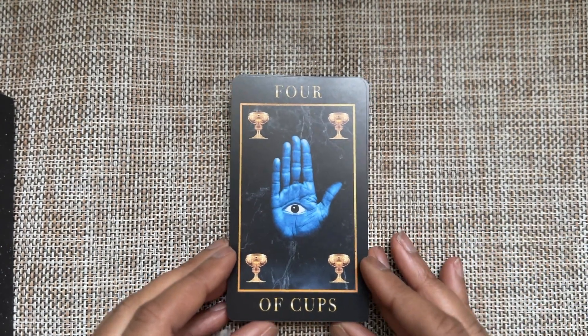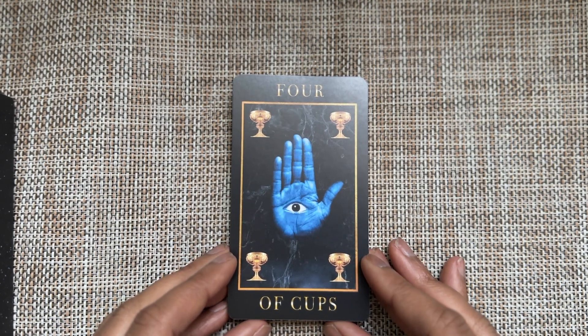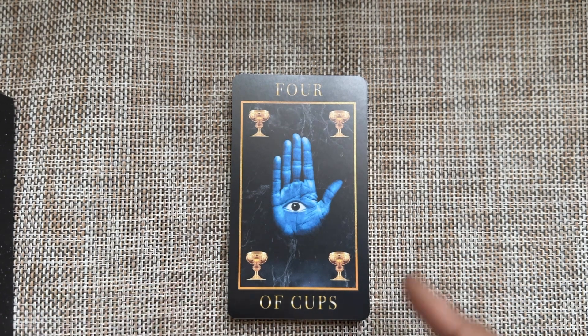Four of Cups — stop, I don't want enough. I need to know I'm doing something, maybe I should do something to learn more, to see more.